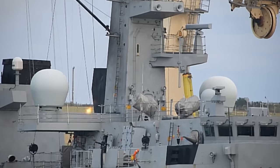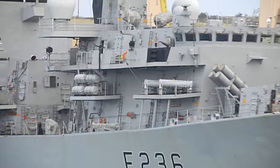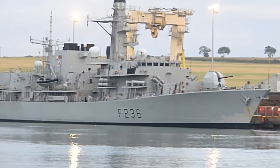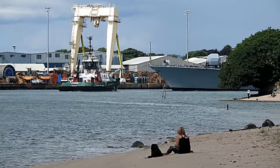You can tell by all the bits and pieces she's well geared up — she just had a massive refit. I don't know what everything does; I know what the front thing does, it's a gun.